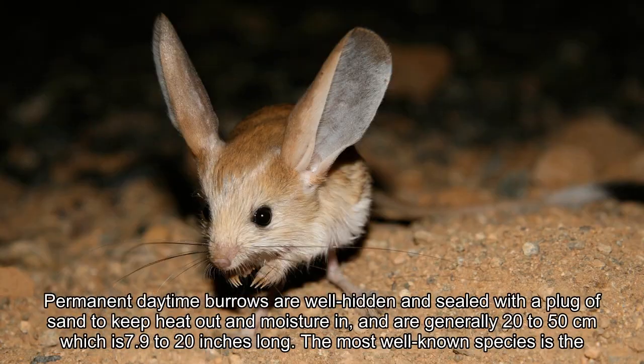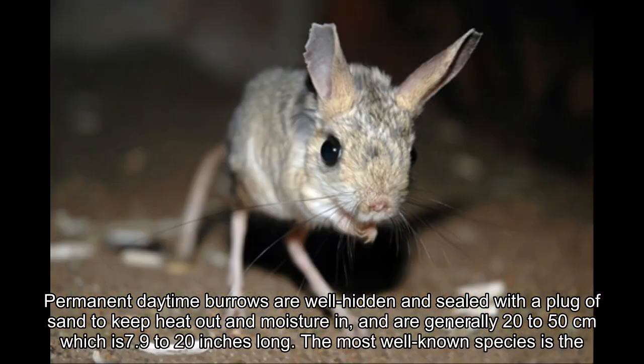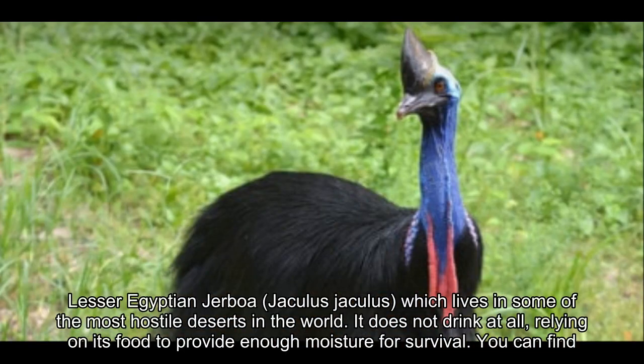Permanent daytime burrows are well hidden and sealed with a plug of sand to keep heat out and moisture in, and are generally 20–50 cm (7.9–20 inches) long. The most well-known species is the lesser Egyptian jerboa, Jaculus jaculus, which lives in some of the most hostile deserts in the world. It does not drink at all, relying on its food to provide enough moisture for survival.